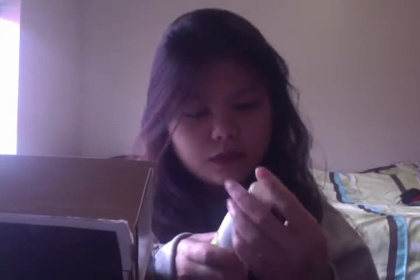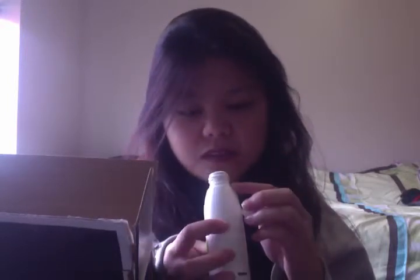It looks a little bit open — there are a couple holes at the top for you to shake out the powder. The next thing that I got is the C-booth Simple Natural and Trusted Honey Almond Nourishing Bath and Body Wash. And this is a pretty good size.